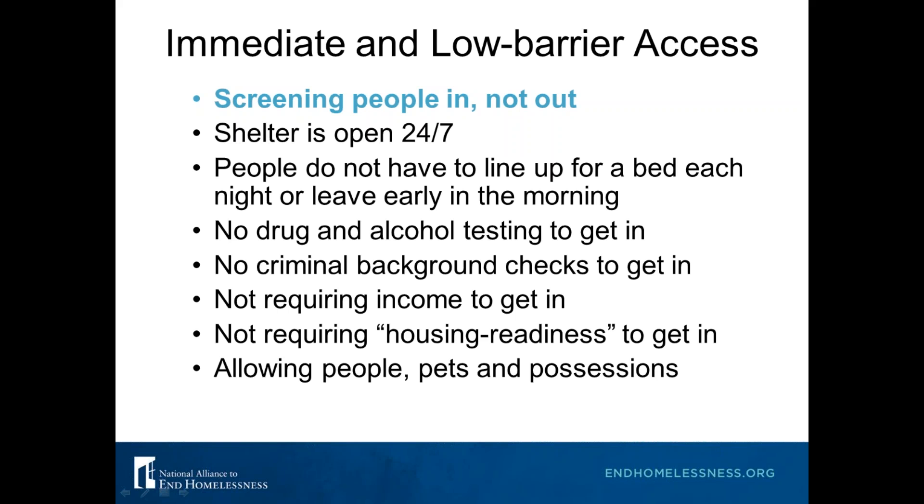When possible, shelters should remain open 24 hours a day, 7 days a week, so that people don't have to leave early or enter at a certain time and carry their things with them during the day — this is often a deterrent for people staying in shelter. As much as staffing and resources allow, try to get rid of nightly check-ins so people do not have to line up for a bed each night or leave early in the morning.